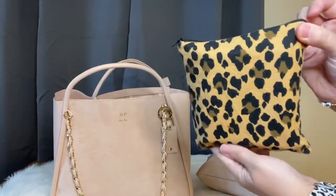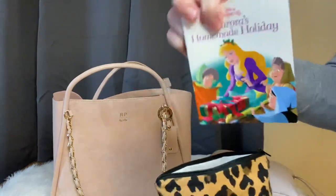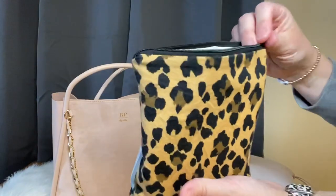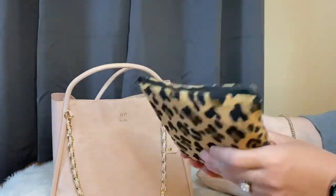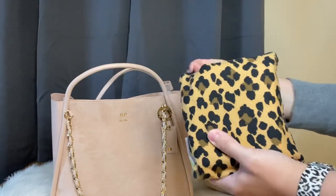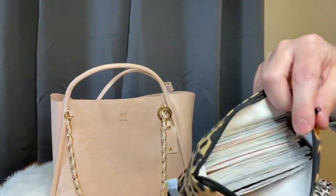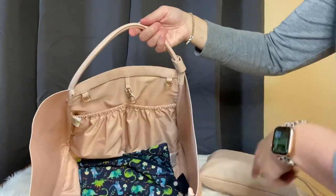Inside the snack bag I actually have little books for my daughter from an Aldi advent calendar. This has been such a lifesaver — I can give them to her when she's bored in the car or out to eat. She loves how little they are. Don't think you have to only keep snacks in the snack bag — having those books in there is so nice.